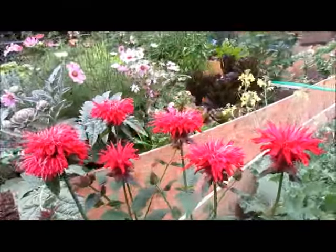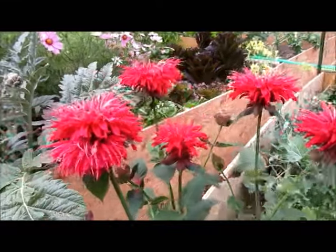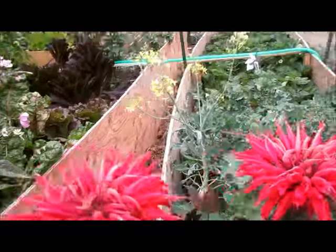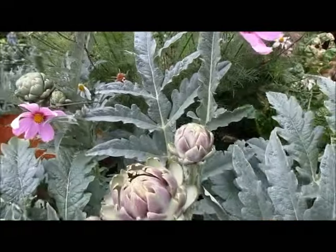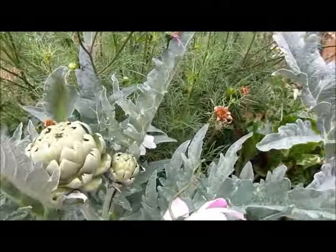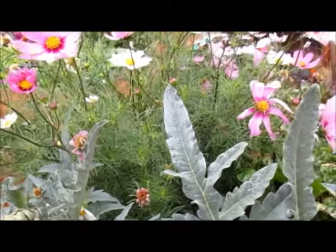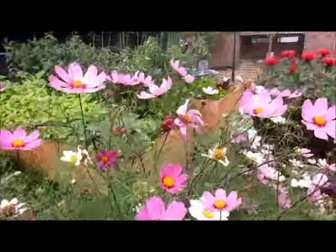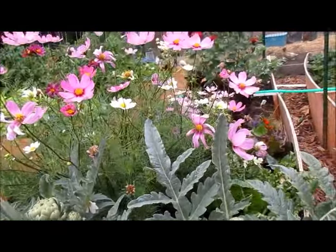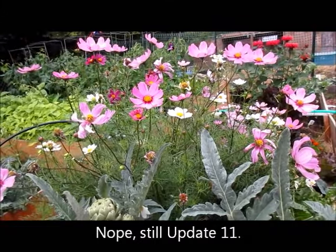The monarda or bee balm is really pretty — this is kind of spent but this is a fresh one, still beautiful. The artichokes are doing really well; I think mom's going to let them flower instead of harvesting them for the fruit. The cosmos are beautiful though they need to be deadheaded. So that is update 10 for the raised bed garden.